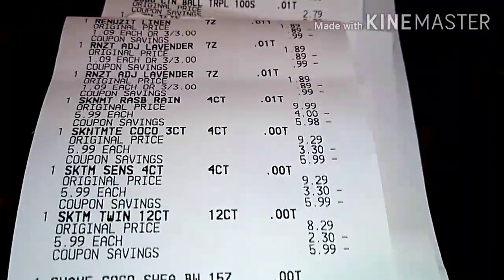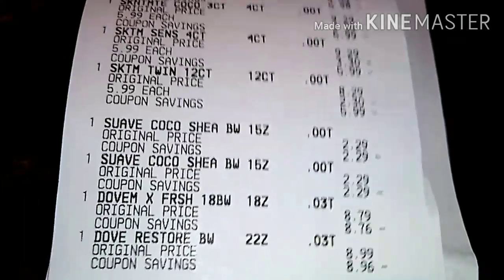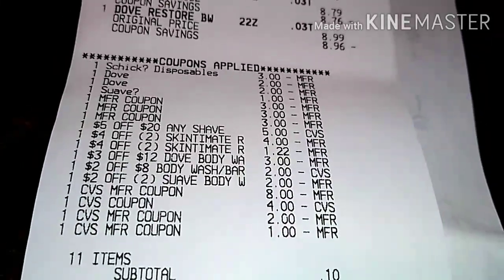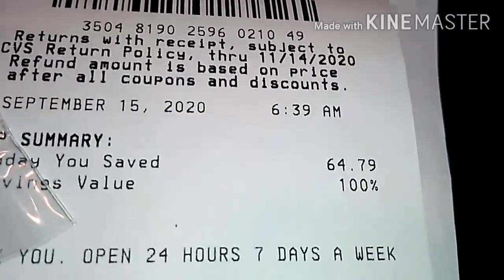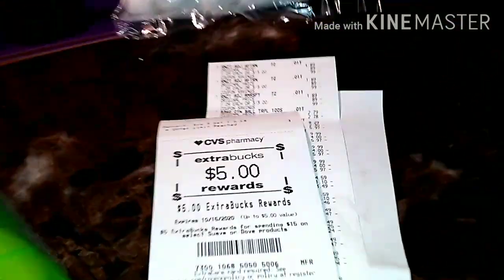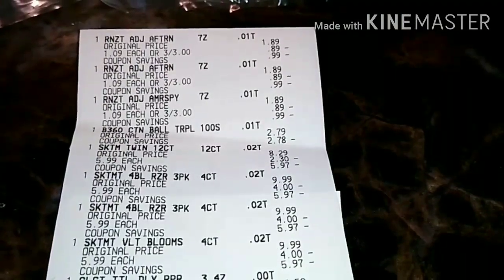On this second transaction, I picked up three of the Renew It, the Schick razors, and Dove men's, Dove women's, and Suave body wash. Using all the coupons, CRTs, and Extra Bucks for 11 items, my subtotal came out to 10 cents and my tax was $3.83, so I paid $3.93 total. I saved $64.79 with 100% savings value. I got back $5 for the Suave and Dove, $5 for the Schick razors, and $1.50 for purchasing three of the Renew It.